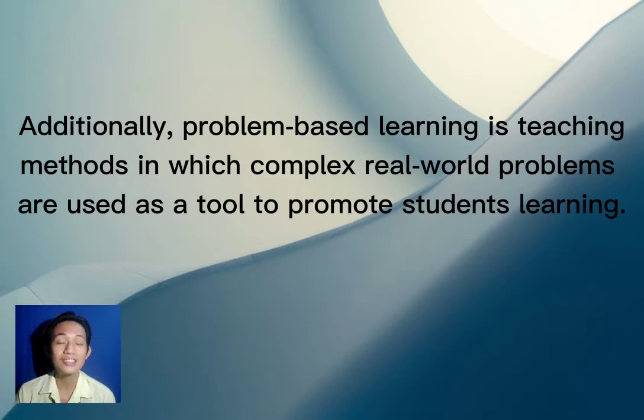Generally, problem-based learning is a teaching method in which complex real-world problems are used as a tool to promote students' learning. In problem-based learning, students are the ones who are active — they search for the information they need, so it is easier for them to really understand the lesson. When you yourself search for what you need to know, understanding becomes easier — that is the purpose of problem-based learning.